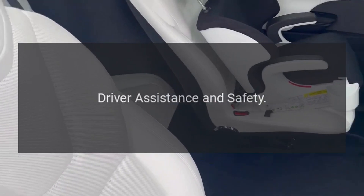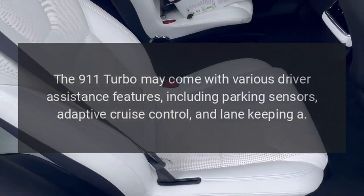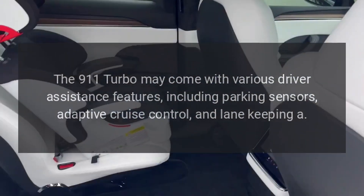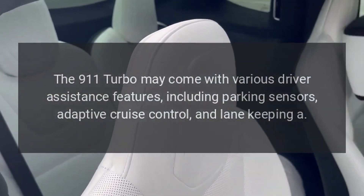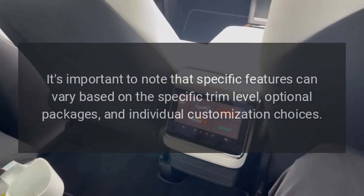Driver Assistance and Safety — Advanced Driver Assistance Systems: The 911 Turbo may come with various driver assistance features, including parking sensors, adaptive cruise control, and lane-keeping assist.